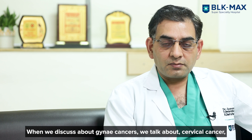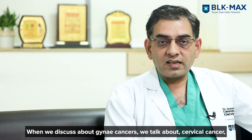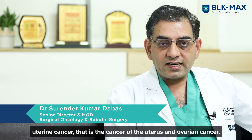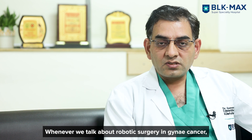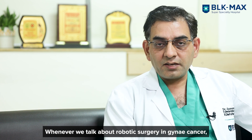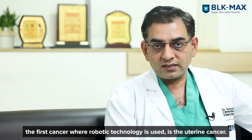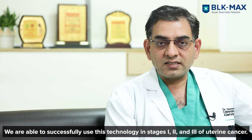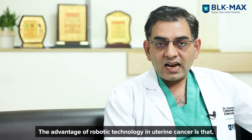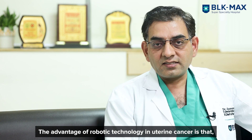When we discuss gynae cancers, we talk about cervical cancer, uterine cancer, and ovarian cancer. When we talk about robotic surgery in gynae cancers, we apply it in uterine cancer — stage one, two, and three. The advantage of robotic technology in uterine cancer is significant.